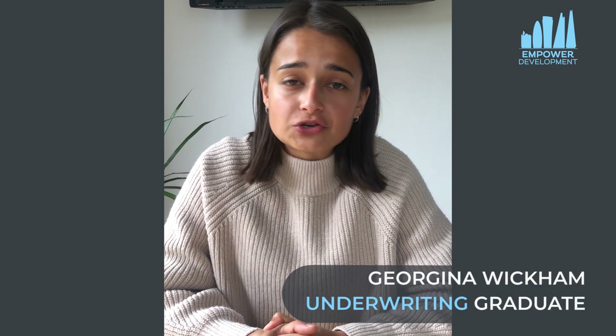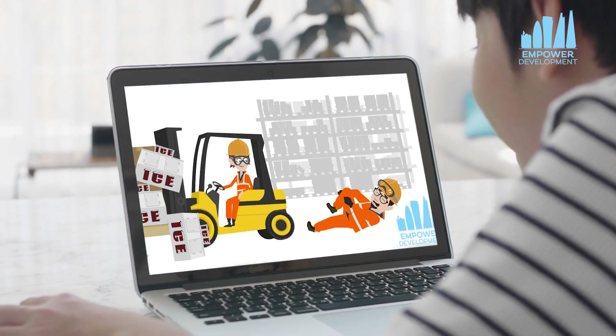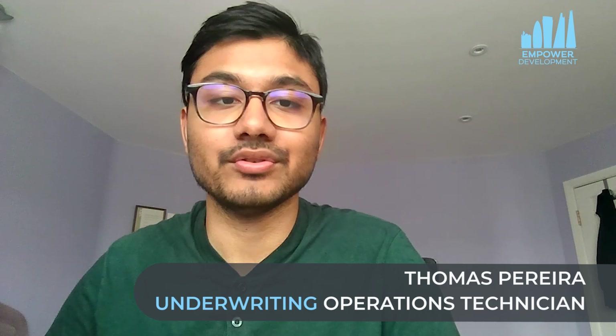Hi, my name is Georgina. I'm on the Chaucer Underwriting Graduate Scheme and I just passed my MO5 exam with the help of Empowered Development's online revision course. I've taken LM1 and I'm currently studying LM2. I've used Empowered Development as a resource to help me with studying.